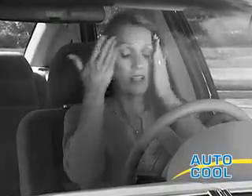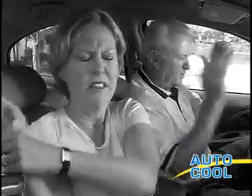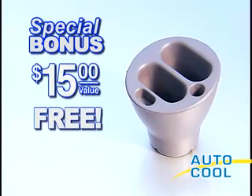Now when you get into your parked car, it's already cooler and comfortable, so stop putting yourself in the hot seat over and over again. Call now and get the AutoCool — a $40 value for only $14.99 — and you'll never have to get into a blistering hot car ever again. Plus, you'll also receive our Clever Cup Holder Caddy, a $15 value absolutely free.